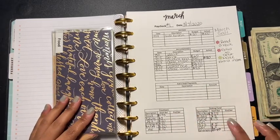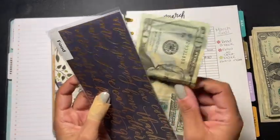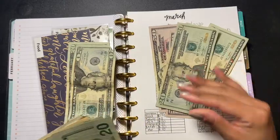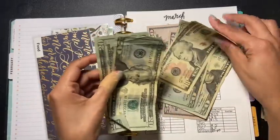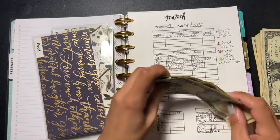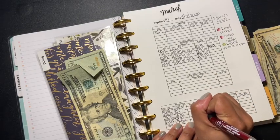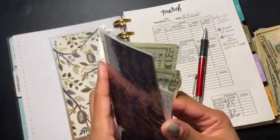Let's get into stuffing the envelopes and sinking funds. For food, I have a $40 starting balance and I'm going to be adding $150, which brings it to $190. The $40 is going to stay in the food envelope because during this time we're going to have to do a lot of food shopping.